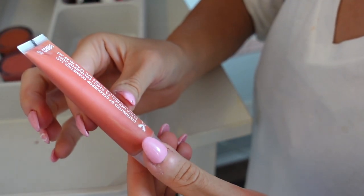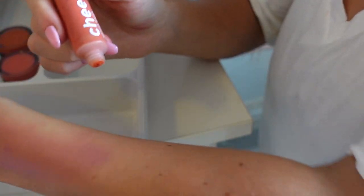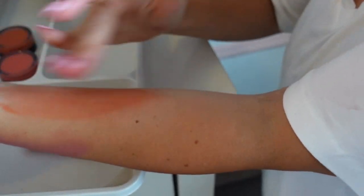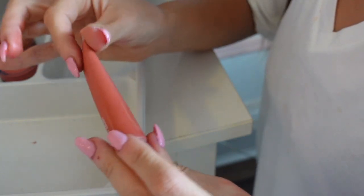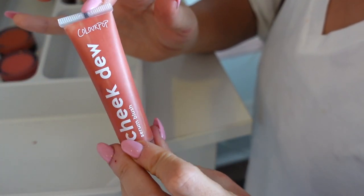I also have this Color Pop Cheek Do serum blush in So Cosmo. This is very watery on the skin — it sometimes could blend out to nothing and you really have to build this one up. But I think I'm gonna keep it because it still looks pretty good on, maybe for like a no-blush blush kind of look. It does have pretty good staying power for being almost like a no-blush thing — keeping that.